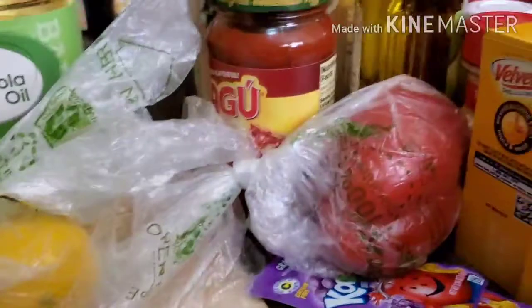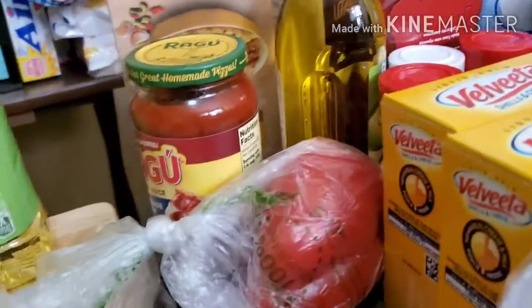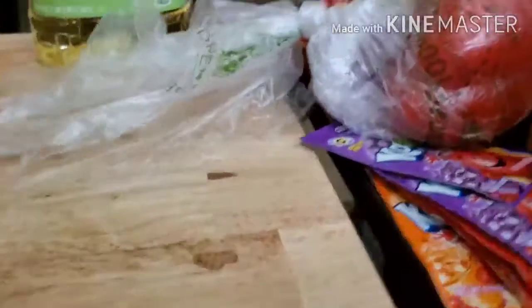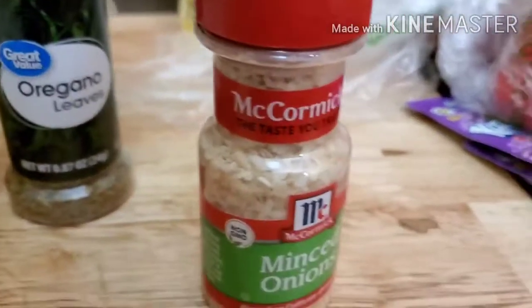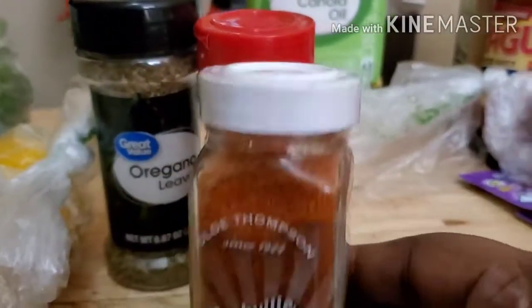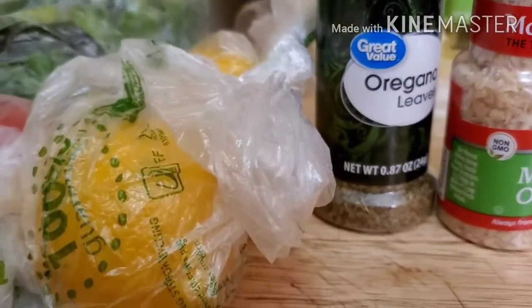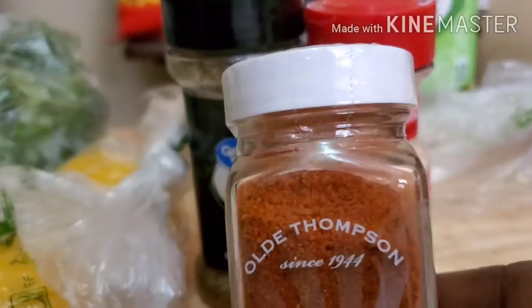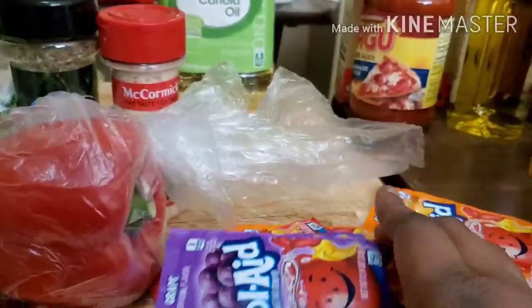I also got some cilantro, tomato, lemon, oregano — a couple of seasonings. I got some minced onions. I also got some Nashville Chicken Seasoning — y'all, I like this for my chicken, it's so good. I got a red pepper and some packs of Kool-Aid — I got like six packs: cherry, orange, and grape.